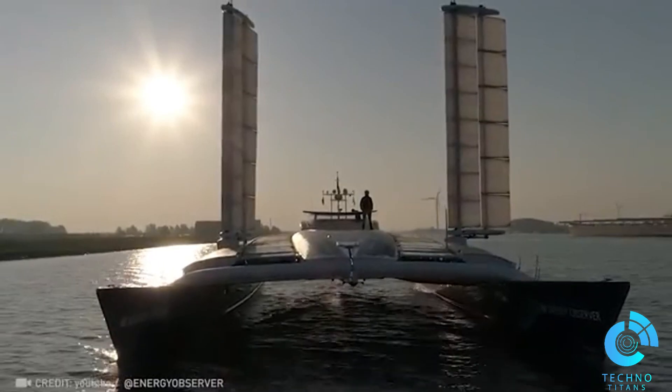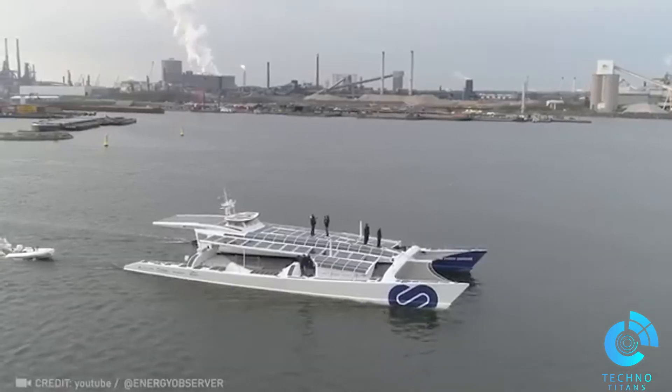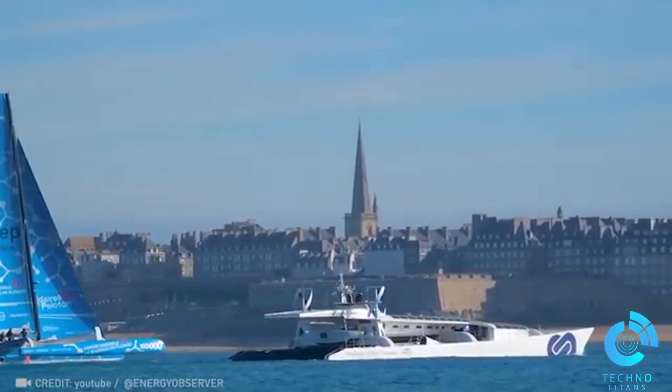Believe it or not, this ship is 100% eco-friendly, being powered entirely by natural resources and leaving zero environmental footprint. A groundbreaking achievement.